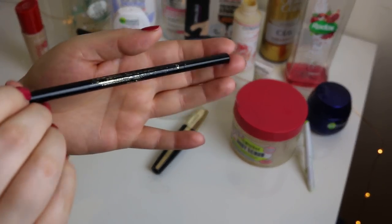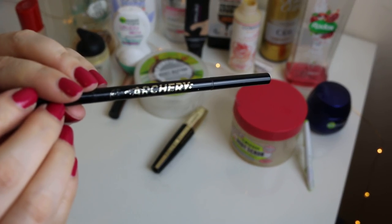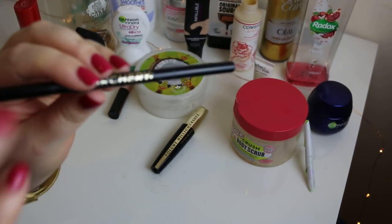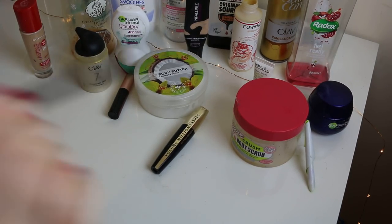This is my Soap and Glory Brow Archery in Love is Blonde. I have very pale, sparse brows and it looks like I've not got any until I put this on. I love this — I've already repurchased it and I will buy it again and again because it is fantastic.